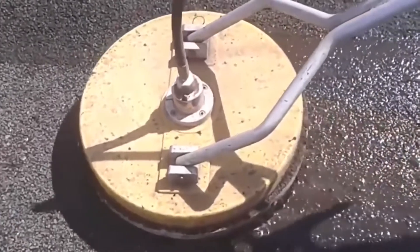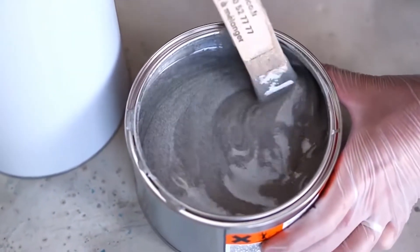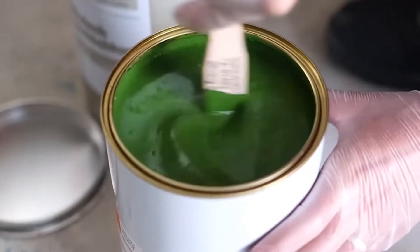This service involves us professionally cleaning the surface to remove any contamination and build-up, followed by any small repairs that may be needed. Once the flooring is fully prepared, we then go about applying our anti-slip paint in any colour of your choice, as well as the line markings.